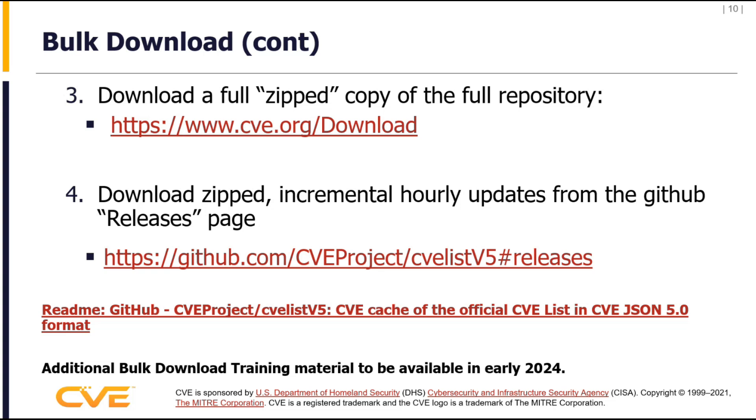If you take a look at the readme page, it explains that release function there that I just described. So that's what we have available today.